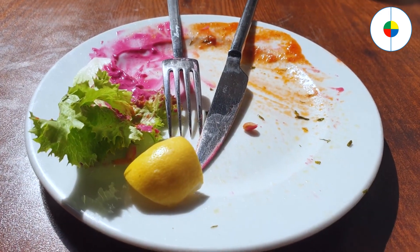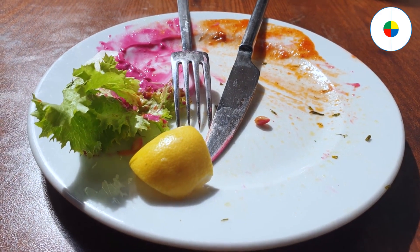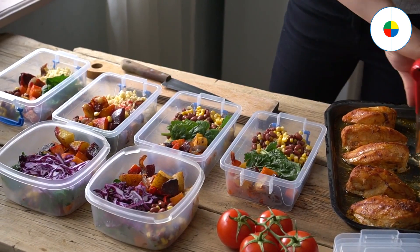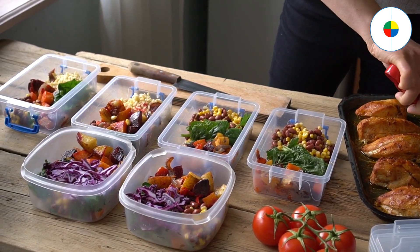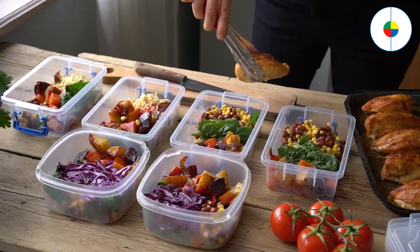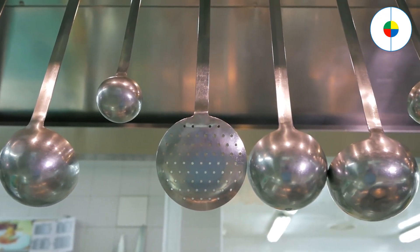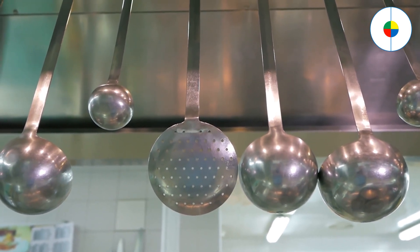Make use of leftovers by incorporating them from previous meals into new dishes, such as using leftover grilled chicken in a salad or pasta. Use pre-made ingredients — take advantage of pre-cut vegetables, pre-cooked grains, and other convenience items to save time. Invest in time-saving tools such as a slow cooker, pressure cooker, or air fryer to make meal preparation faster and easier.